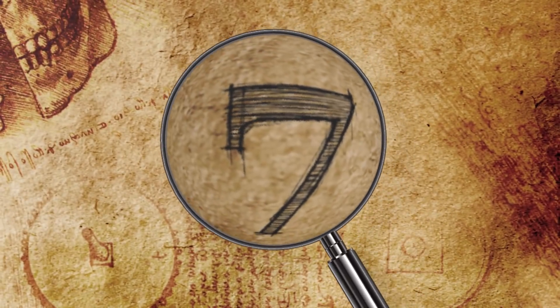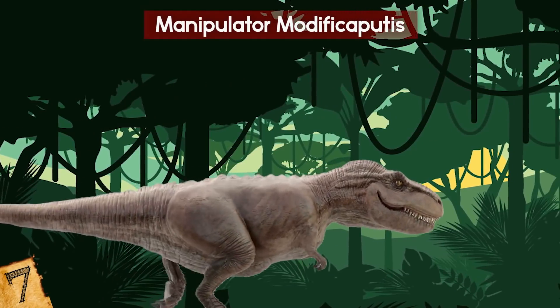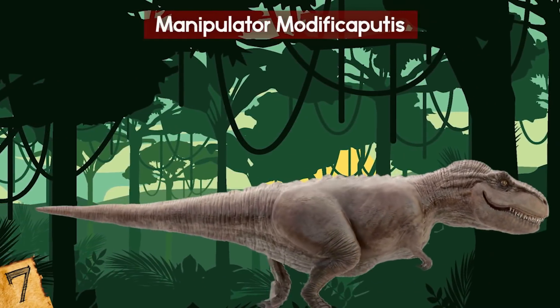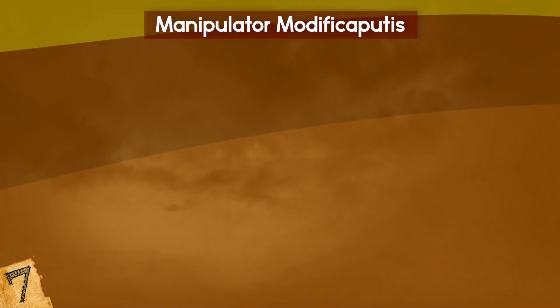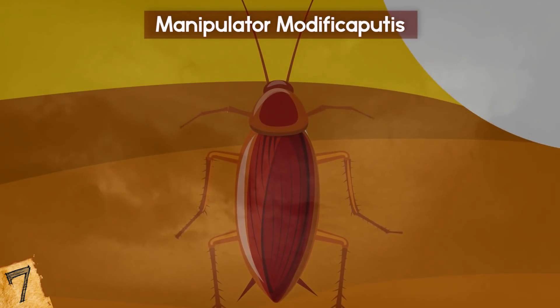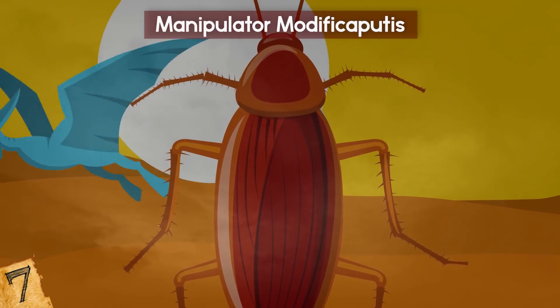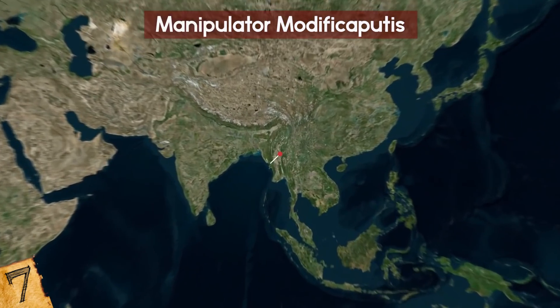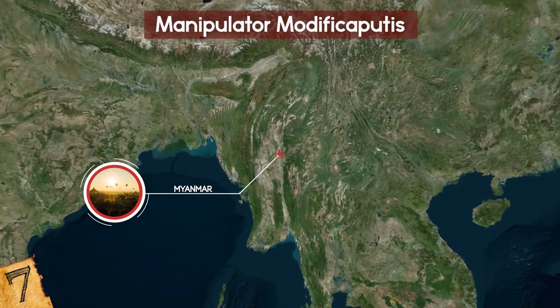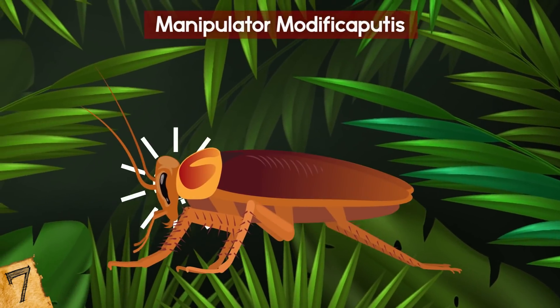Number 7: Manipulator Modificaputis. During the time of the dinosaurs, it wasn't just the reptiles that grew to be big and scary, but the bugs did too! One of the creepiest is known as the Manipulator Modificaputis, which was a predatory cockroach that first emerged around 100 million years ago. The remains of one were recently found in amber in Myanmar, and based on its anatomy, a lot can be deduced about how it lived.